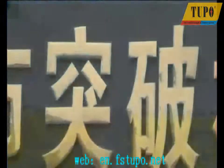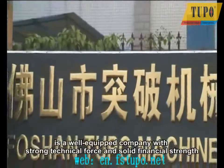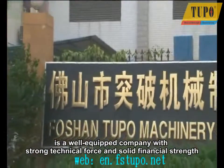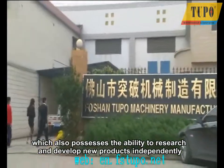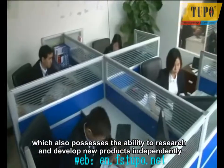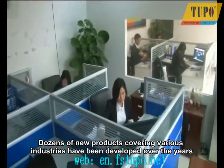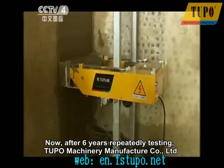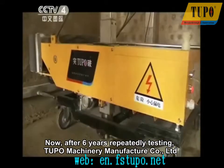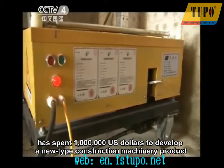Tupo Machinery Manufacturer Company Limited is a well-equipped company with strong technical force and solid financial strength, which also possesses the ability to research and develop new products independently. Dozens of new products covering various industries have been developed over the years. After six years of repeated testing, Tupo Machinery has spent one million U.S. dollars to develop a new type of construction machinery product: the Automatic Wall Rendering Machine, also called the Wall Plastering Machine.